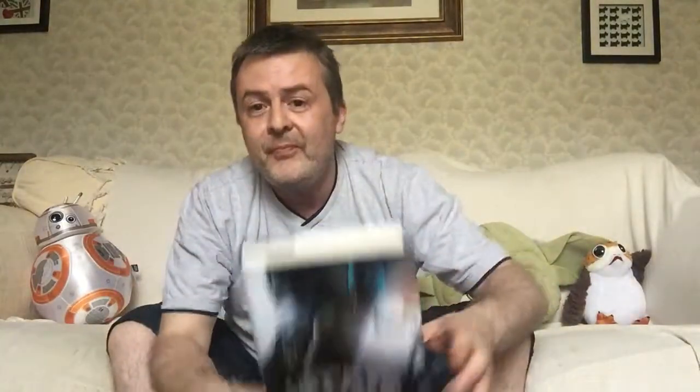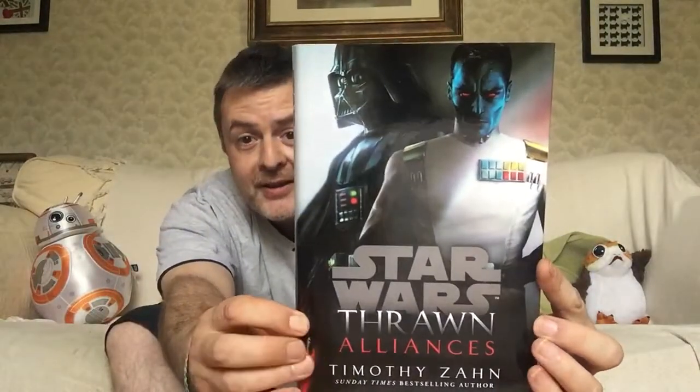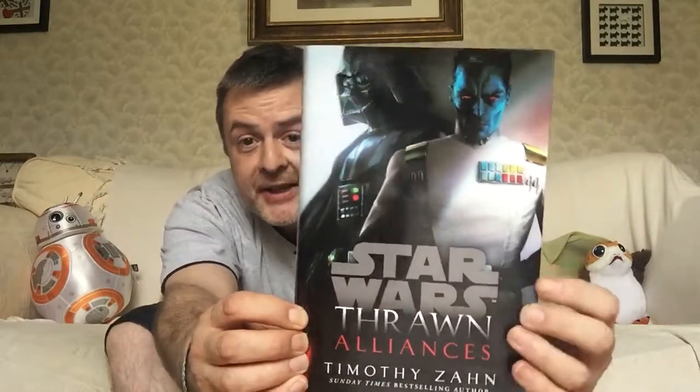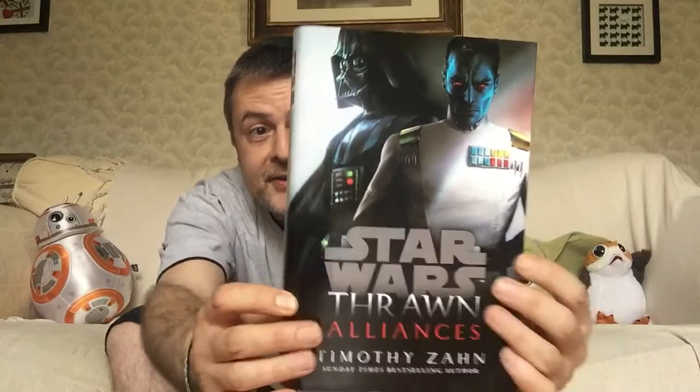And then, of course, we had Thrawn Alliances. It's a bit more of a complicated cover with the two characters and the shading and all that sort of stuff. Again, very, very effective.